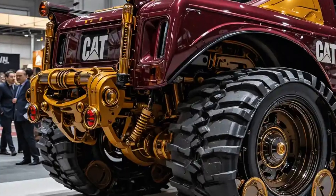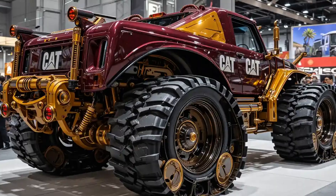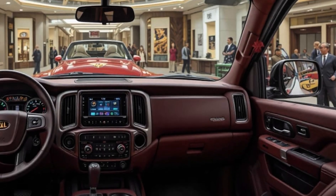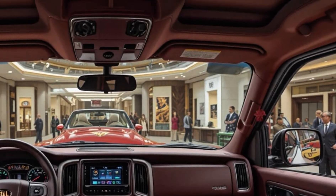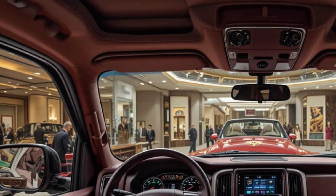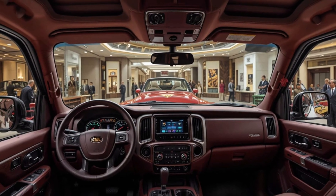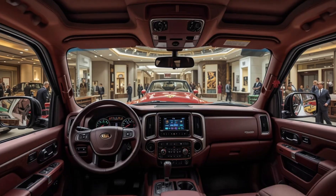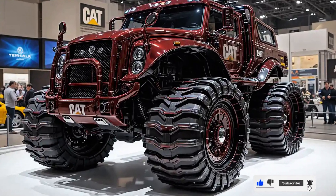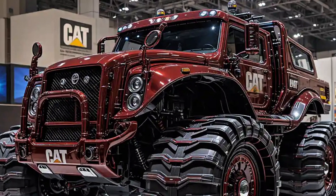At the heart of the 2025 D11 is the upgraded Cat C32 engine, now tuned to deliver over 1,100 horsepower with reduced emissions and fuel consumption. It's compliant with global Tier 4 Final and EU Stage V standards, but still delivers that unmistakable deep growl of power Cat fans know and love. This isn't just raw strength — it's optimized power, thanks to advanced engine mapping and electronically controlled hydraulics. Fuel economy has been improved by up to 15 percent, even under high load conditions.